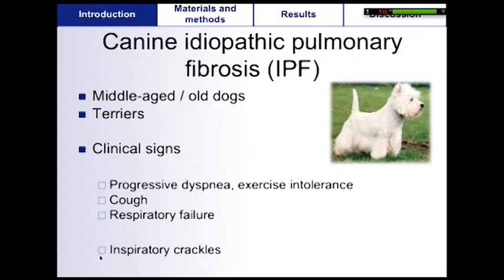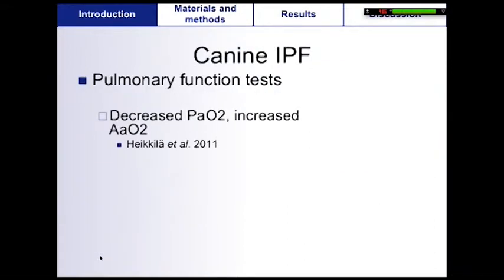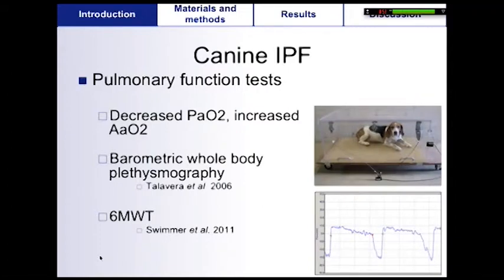Inspiratory crackles are often noticed on lung auscultation, but they are not present in all cases. Pulmonary function testing is limited in veterinary medicine because it usually requires patient cooperation. But a recent publication reported decreased oxygenation in affected cases. Barometric whole body plethysmography and a six-minute walk test have been validated in dogs and are currently under investigation in affected IPF cases.